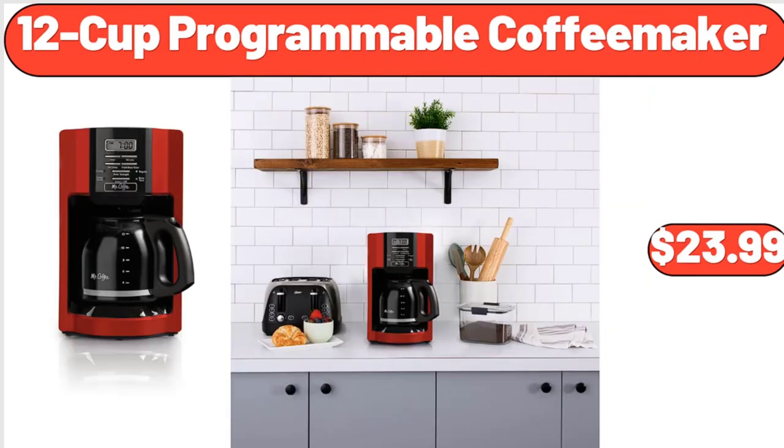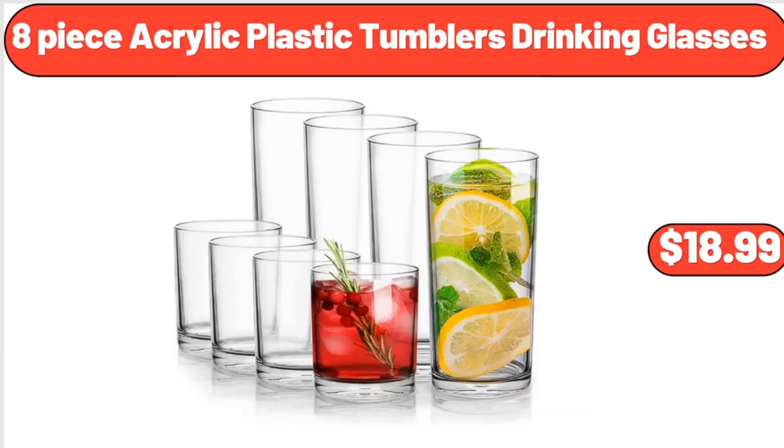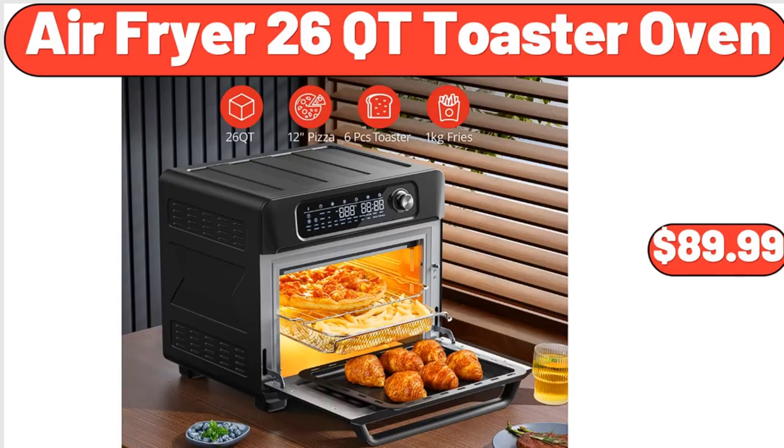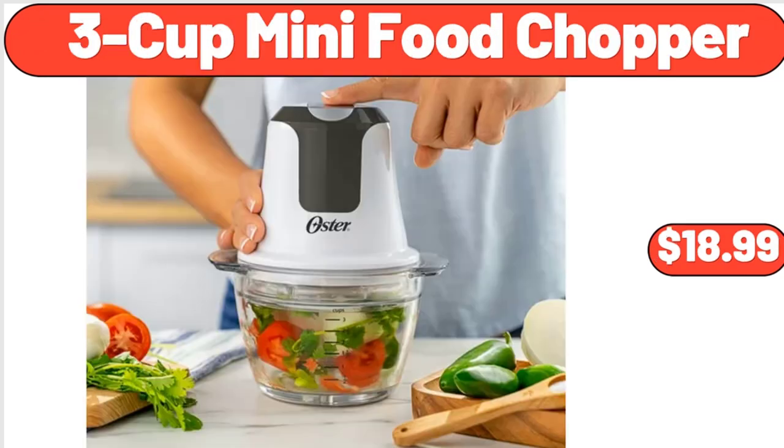12-cup programmable coffee maker, $23.99. Egg cooker electric for hard boiled, $16.99. 8-piece acrylic plastic tumblers drinking glasses, $18.99. Air fryer 26 cutie toaster oven, $89.99. Mango wood cake stand with glass dome lid, $26.30. 3-cup mini food chopper, $18.99.